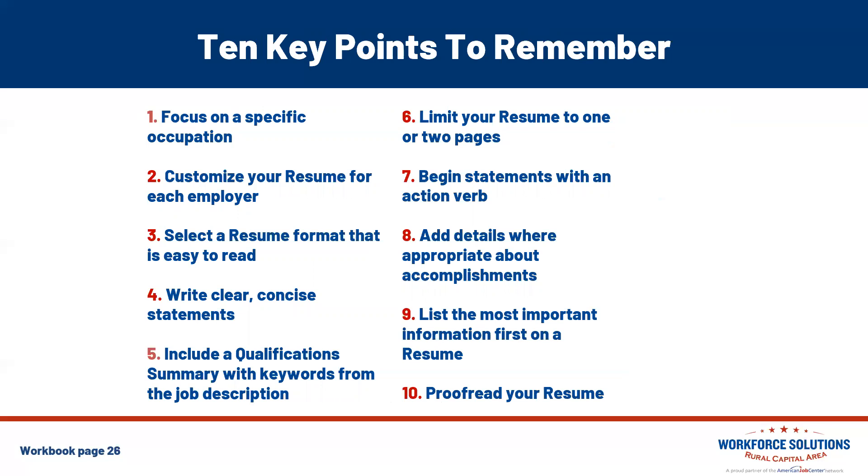Here are 10 key points to remember when creating effective resumes. Always tailor your resume — focus on the specific occupation for each resume you submit to each opportunity, because it's important to customize for each employer. Select a resume format that's easy to read and showcases your abilities. Write clear, concise statements about your knowledge and expertise. Include a qualification summary at the top with keywords from the job description, and limit your resume to two pages. Begin statements with action verbs and add details and accomplishments where appropriate. Always list the most important information at the top, and always proofread your resume.